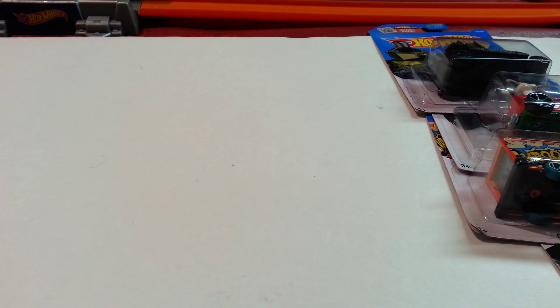This week a couple of places had sales on Hot Wheels. I think it was Kmart, Dollar General, Toys R Us, and Walgreens. I only bought something from Dollar General and Walgreens.